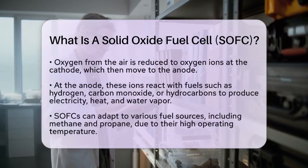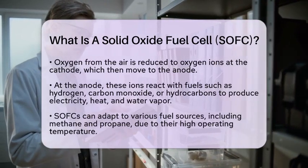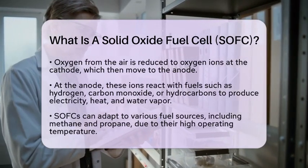The high operating temperature of SOFCs allows for internal reforming of fuels like methane and propane, making them adaptable to different fuel sources.